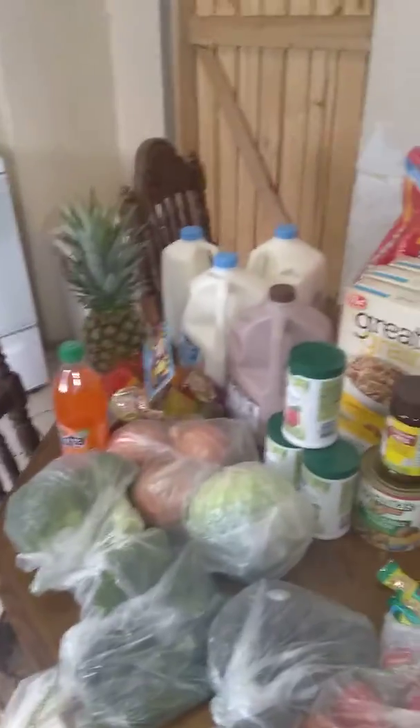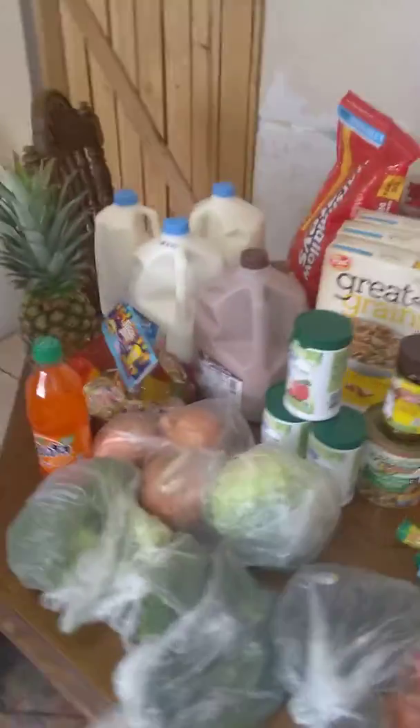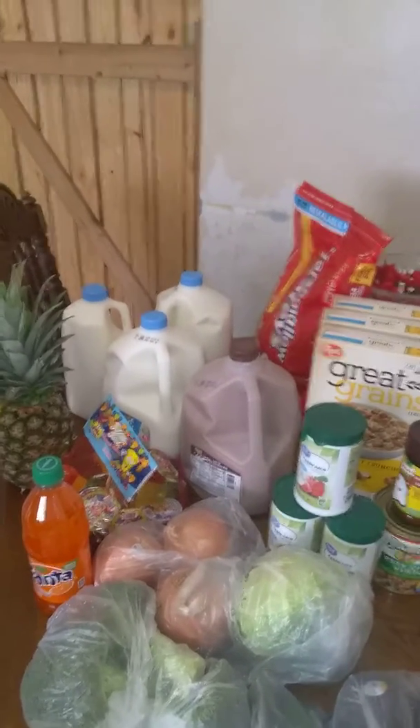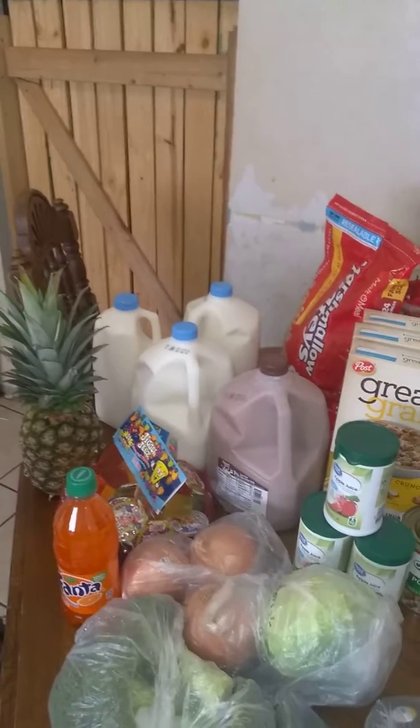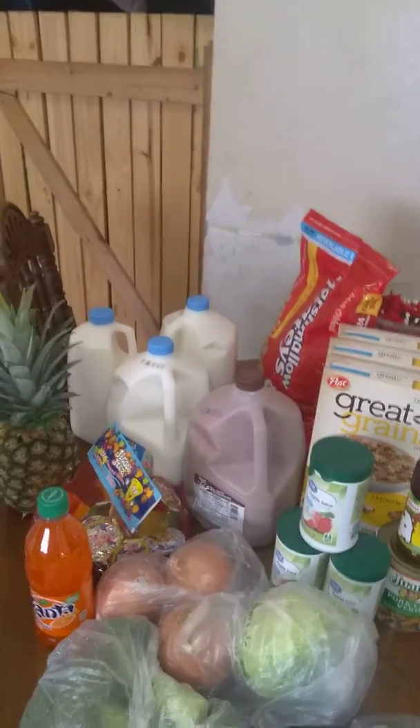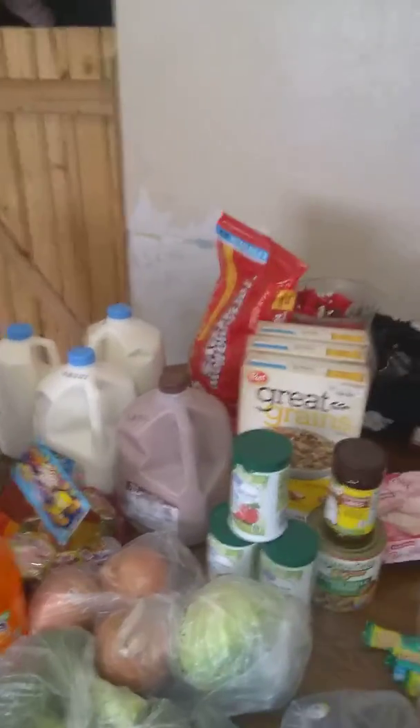And that's it for our haul, guys — kind of a small haul but expensive, it was $100. You know Walmart and their pricing. Remember I mentioned there were four more gallons of milk and three boxes of 18-ounce cereal not pictured — I gave those to my sister-in-law and my friend.